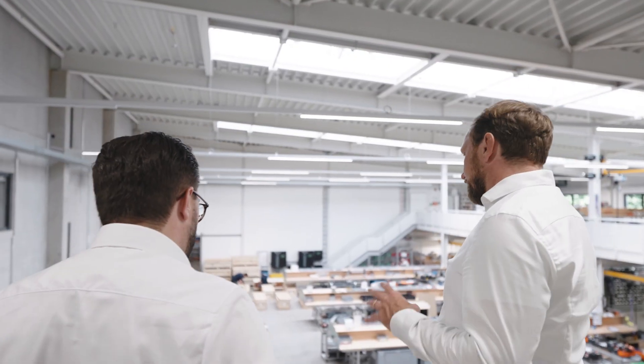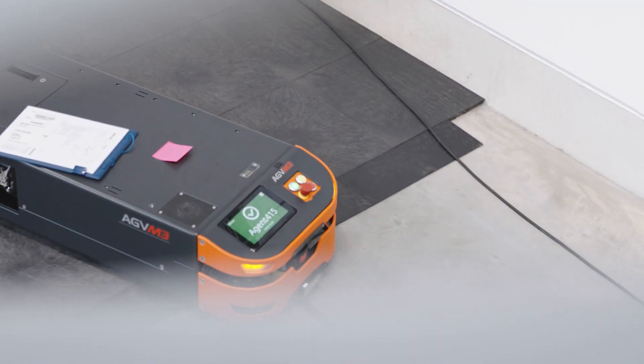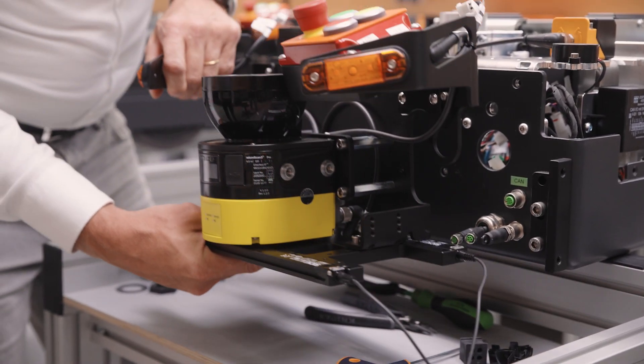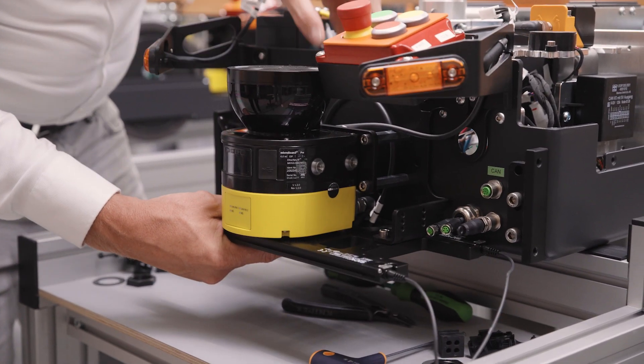The software we developed together with SafeLock is essentially localization software extended to include virtual line navigation. We have various sensors installed on the SafeLock vehicle — safety laser scanners, magnetic sensors and others. And we use this data to first determine the position of the vehicle in the environment.